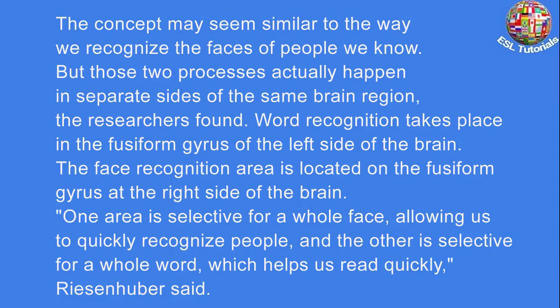The concept may seem similar to the way we recognize the faces of people we know, but those two processes actually happen in separate sides of the same brain region, the researchers found. Word recognition takes place in the fusiform gyrus of the left side of the brain. The face recognition area is located on the fusiform gyrus at the right side of the brain. One area is selective for a whole face, allowing us to quickly recognize people, and the other is selective for a whole word, which helps us read quickly, Reisenhuber said.